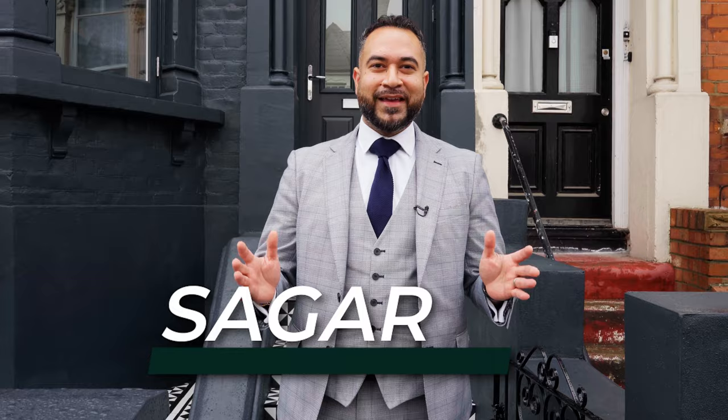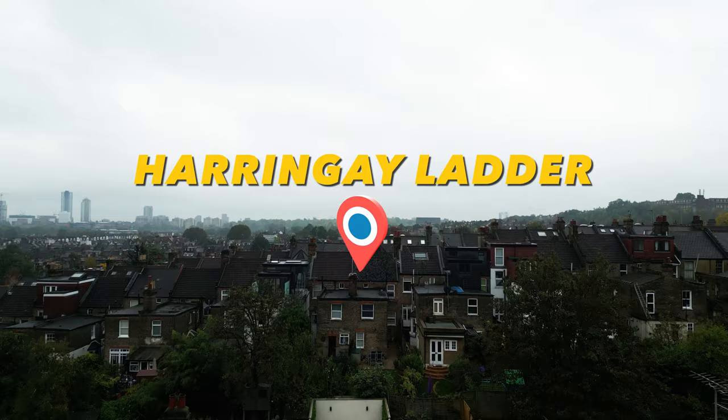So guys, it's Sagar from Property Inc. We're here on the Haringey Ladder in N8 Beresford Road. The Haringey Ladder is one of the most popular parts of Haringey, going back way back to the 19th century. It was actually one of the first areas to be built, and if you look at it from a map, from a bird's eye view, it actually looks like a ladder — hence the name. I'm sure you're itching to get inside, let's go have a look.